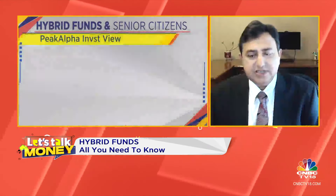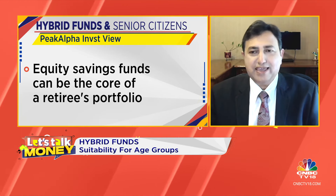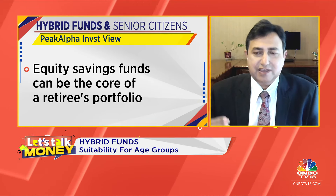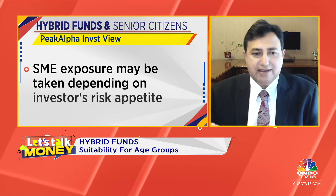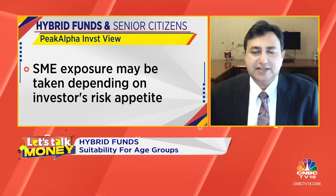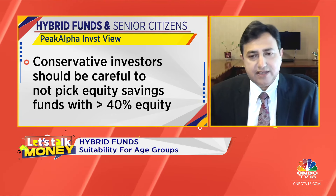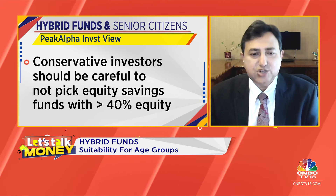One of the categories that has become quite popular now is the equity savings category. Through the clever use of arbitrage, they've been able to maintain equity taxation and yet maintain fairly conservative portfolios, where the net equity exposure tends to be 30% or even less in some cases. We really like this category because everybody wants to pay lesser taxes if they can. So for a conservative investor who wants to maintain fairly conservative funds in their portfolio, rather than having straight debt funds, the equity savings funds have become quite an attractive category.